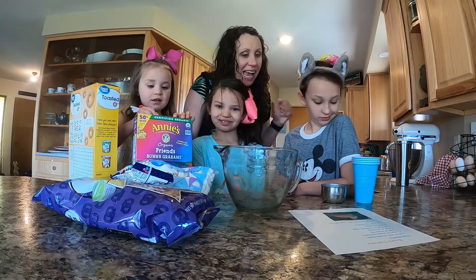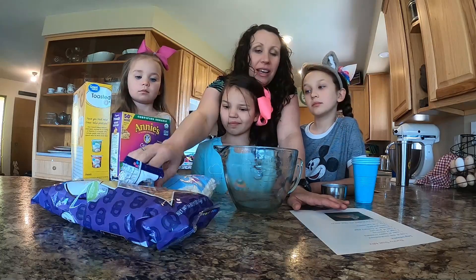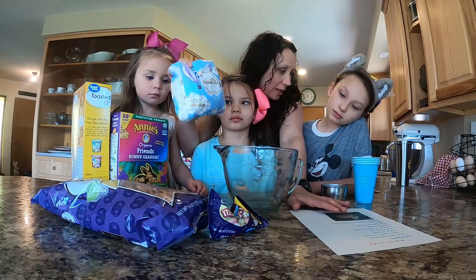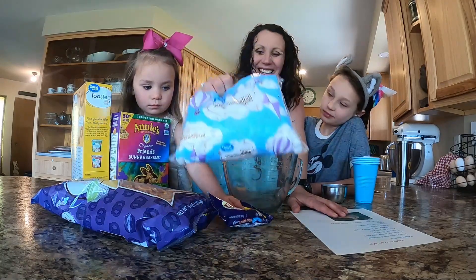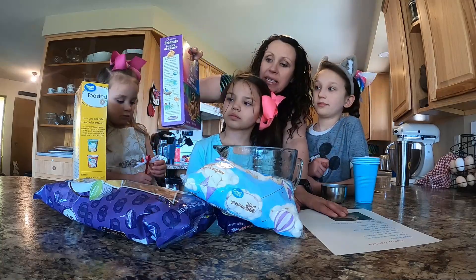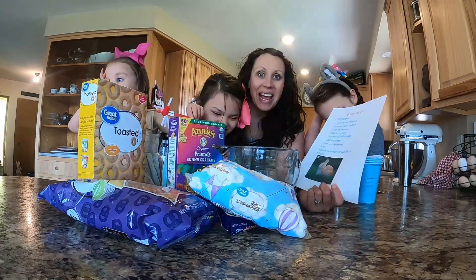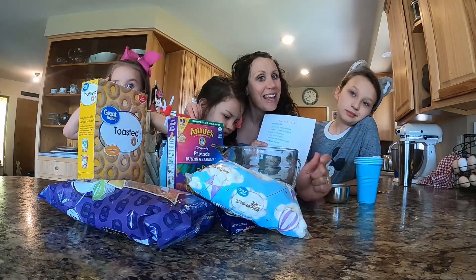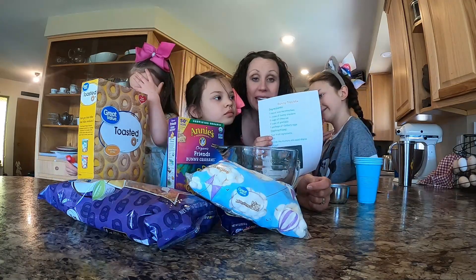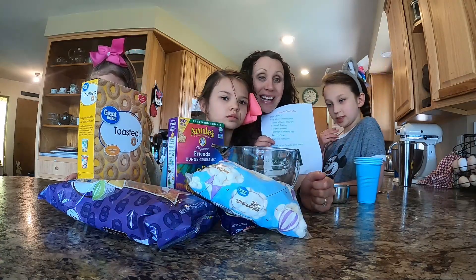It is snack time! I went on our last grocery order and ordered some things that I thought were Easter-y: Cadbury eggs — I thought I was getting a bigger bag but apparently I bought the mini bag — mini marshmallows because they look like bunny tails, pretzel sticks, carrots, more Annie's bunny treats, and then just some toasted O's. I wrote out a trail mix recipe and had Bug type it up — I'm sneaky like that and like to sneak in some work. So Bug made us this recipe and now everybody else is going to follow the recipe and make us a trail mix as our snack.